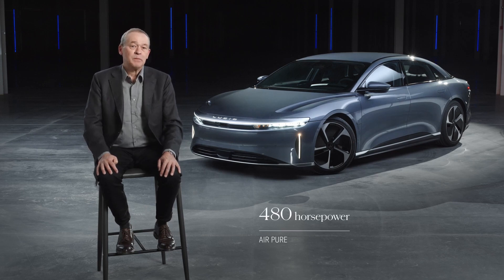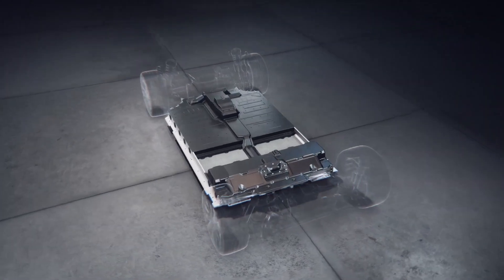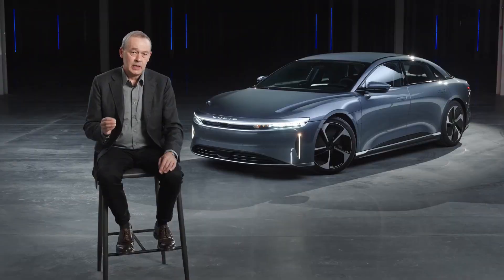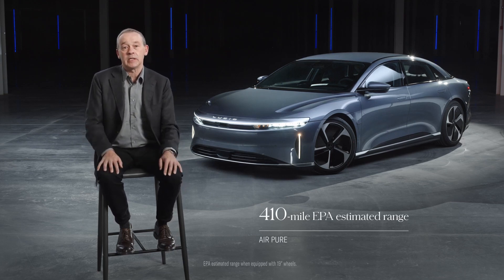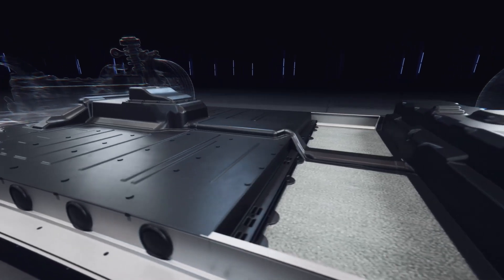Air Pure will be built with our 18-module battery pack — our lightest, most compact battery pack — and yet it still provides an EPA-estimated 410 miles of range in all-wheel drive form. That's exceeding the estimate we shared when we initially launched the Air Pure, even with the more compact sculpted pack and the extraordinary rear seating comfort. Our range starts above where others leave off.